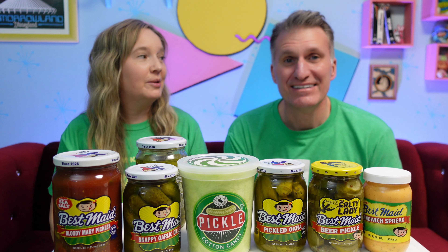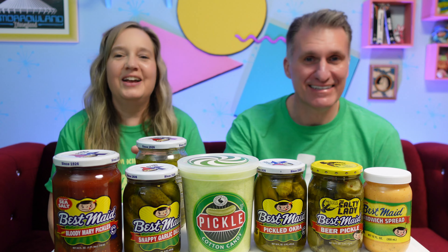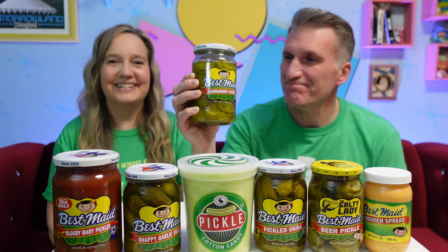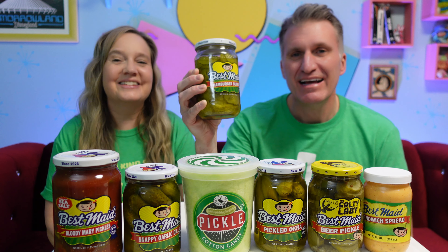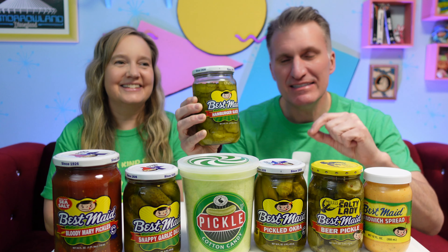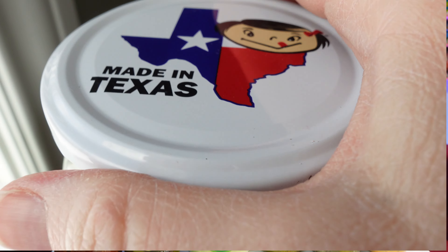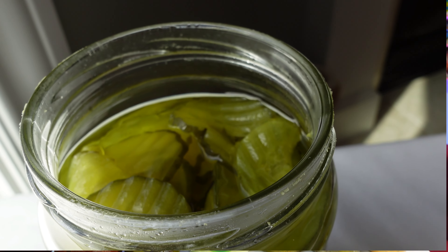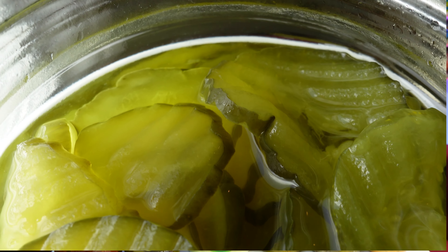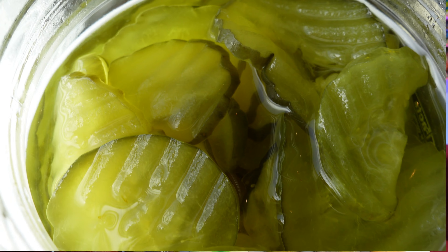What is your favorite Best Made product? Well, I'm glad you asked — I love the hamburger slices. When I get me a hamburger, my hamburger is like this thick because it just has meat, cheese, and a stack of pickles. These are awesome. If you guys like pickles on your burgers, we highly recommend the hamburger slices. They're very thin and totally delicious.